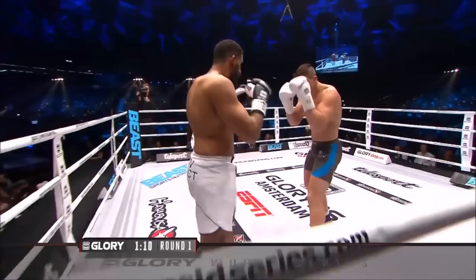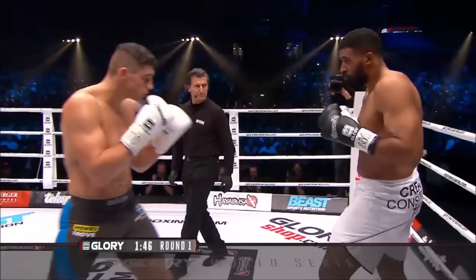But Riko's money strikes are his kicks. He will time opponents with high kicks and middle kicks as they step in and have decent success, but his A game is low kicking.